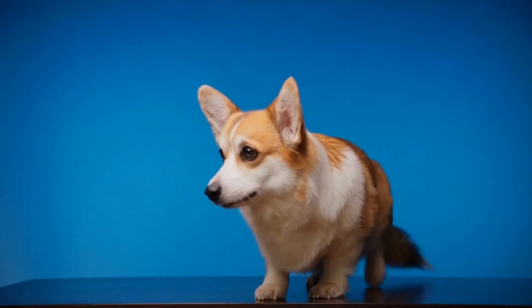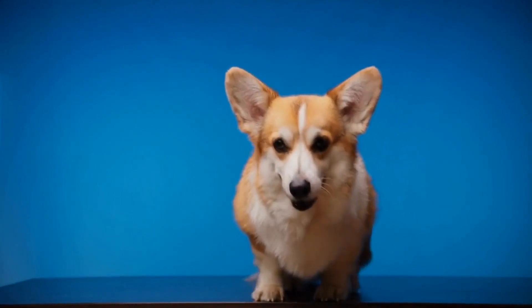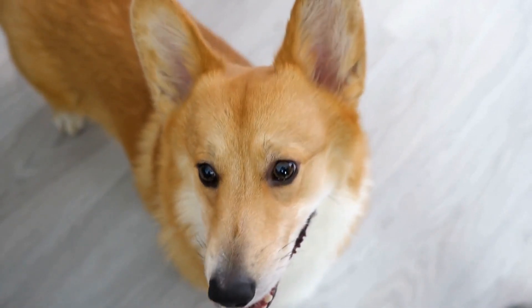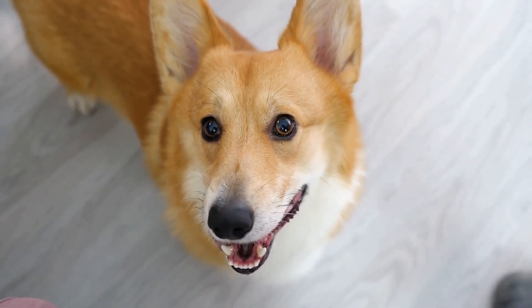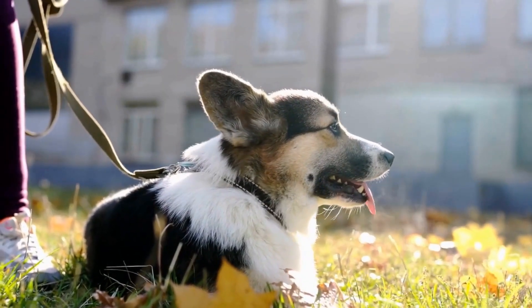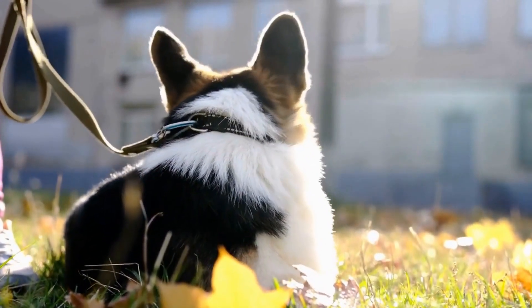While Pembroke Welsh Corgis are physically active dogs, they also need mental stimulation to avoid boredom. Engage them in interactive toys, food puzzles, or training sessions to keep their minds sharp and entertained. Corgis are known for their intelligence, and mental stimulation will help prevent behavioral problems such as excessive barking or destructive chewing.